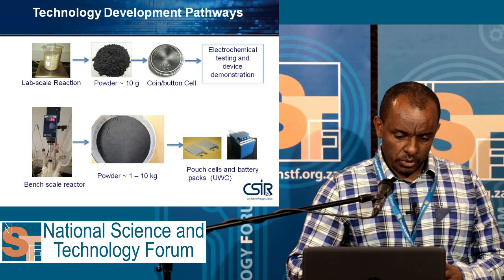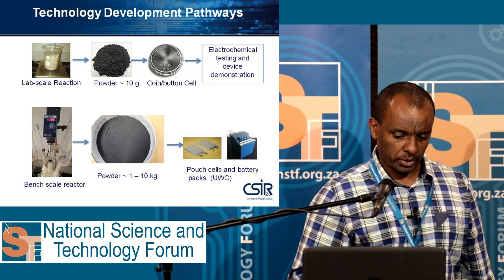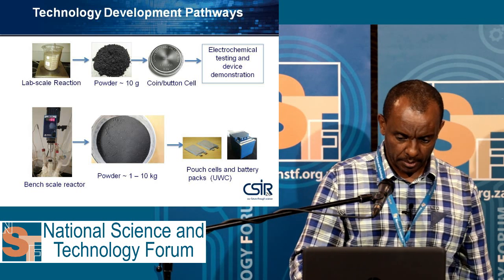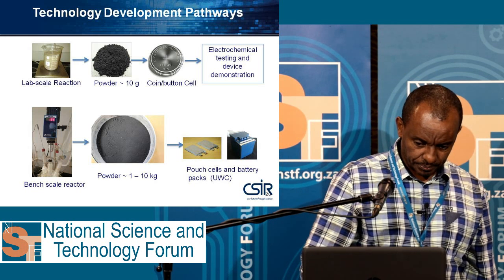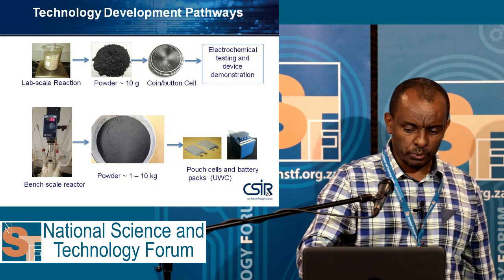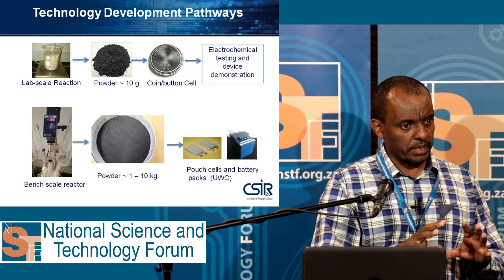When we move to collaboration to go to a larger scale, we use a 1 to 10 kilogram scale-up bench for scale-up projects. We test those performances using pouch cells and battery packs. We collaborate and associate with the University of Western Cape, who have this facility, and DST has strategically coordinated this.